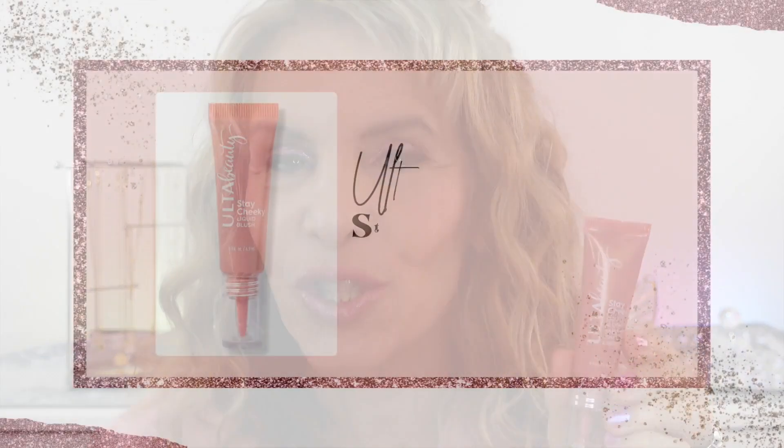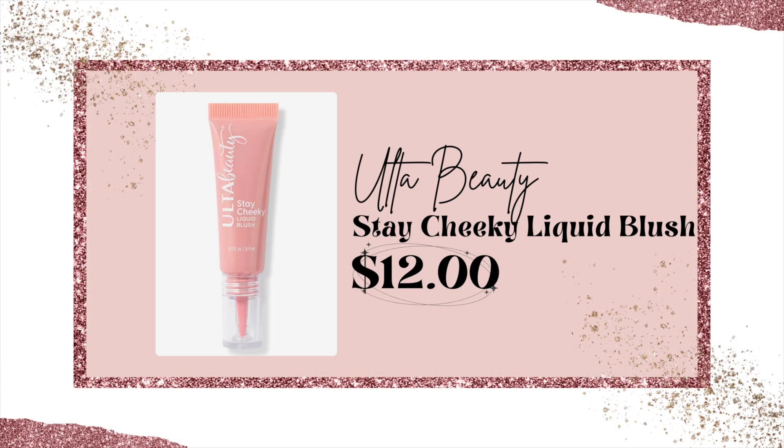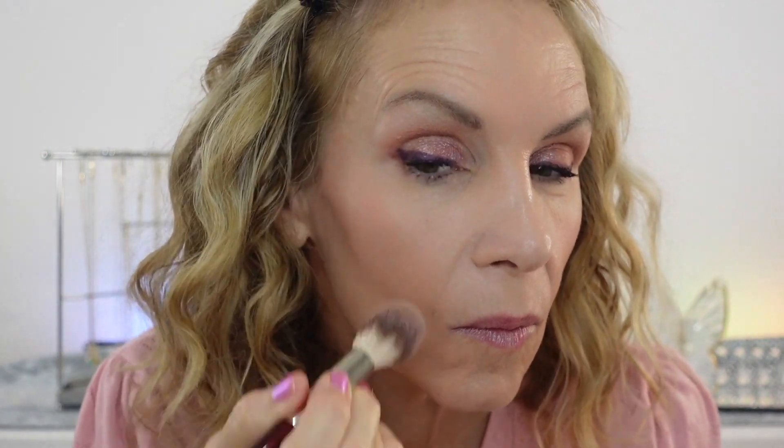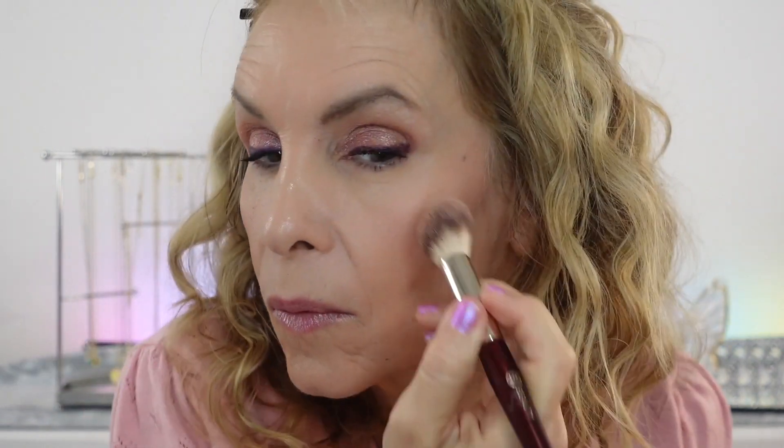For blush, I have a few suggestions. If you like a liquid blush, I love this one from Ulta — it's their Stay Cheeky. This is a softer shade; I know some of you will want a very soft, barely noticeable look on the cheeks. This is one of those products, but you can layer it for more intensity. The shade is dusty pink. I often love to go with something very soft on the cheeks because I like to do a little more drama in the eyes.